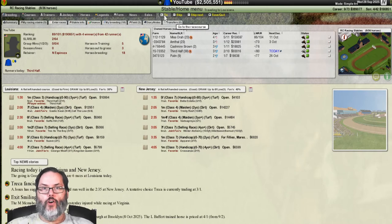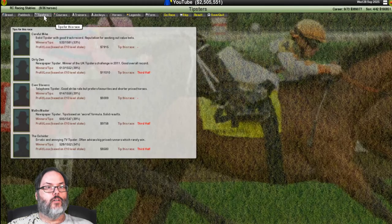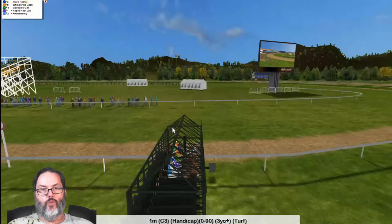Next is Third Half — entered based on viewer comments. He's actually the favorite in this class three. Let's save and head out to the track. We're favored, three of the bettors are picking us, so we go with a max win bet. Let's race on turf — we moved this one to turf.